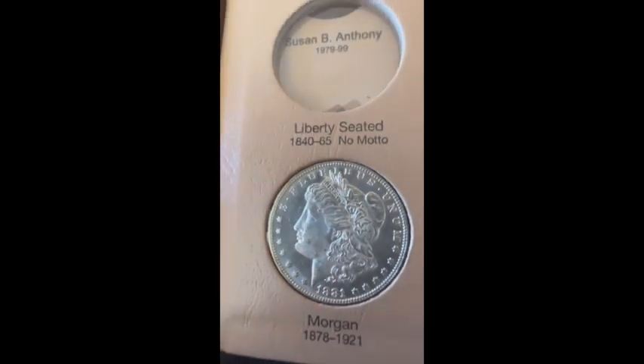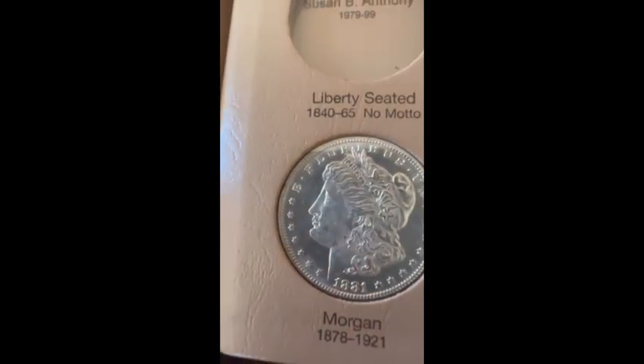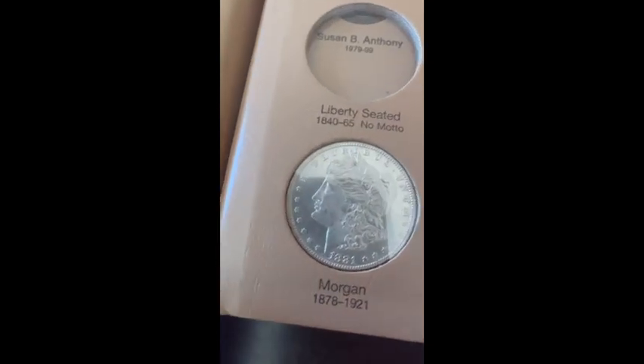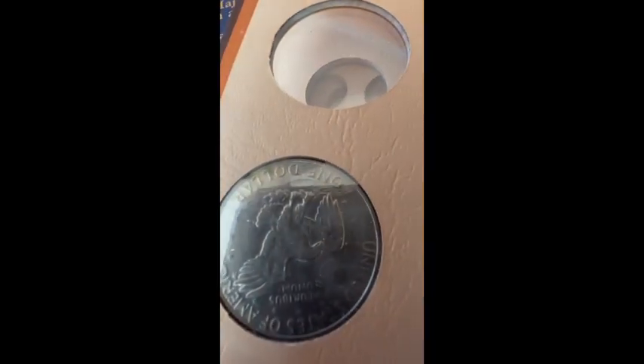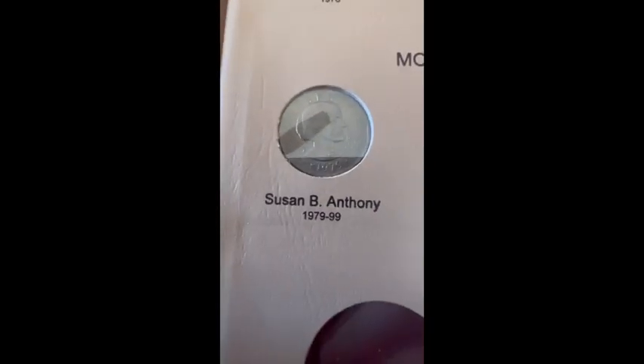Over here is an 1881 Morgan — I believe this is a Philadelphia mint coin and it's in really good condition; I want to keep it that way, which is why I placed it in this album. If someone wants me to have it slabbed, I'll consider it, but for now it stays here. Then we have a 1972 Eisenhower again with the eagle on the moon, a 1776-to-1976 Bicentennial dollar, and a 1979 Susan B. Anthony. This is the album I'll be working on for a while.